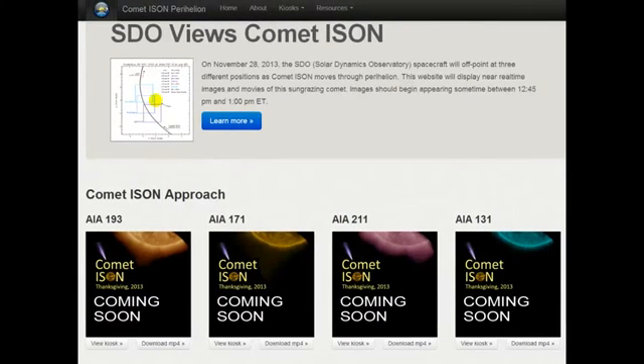November 25th, 2013. This is the SDO, or Solar Dynamics Observatory, website. I'll put a link to it — you've seen a lot of my videos that have the images of the sun here.